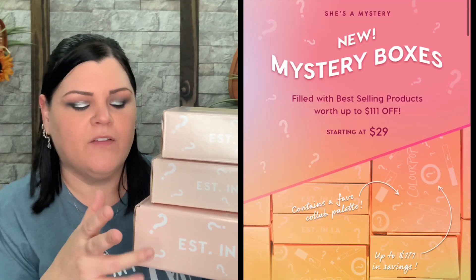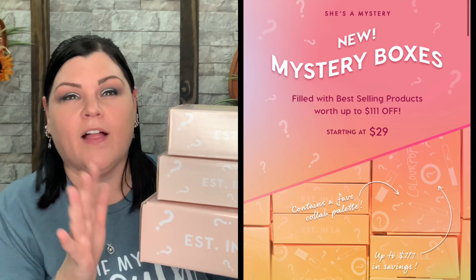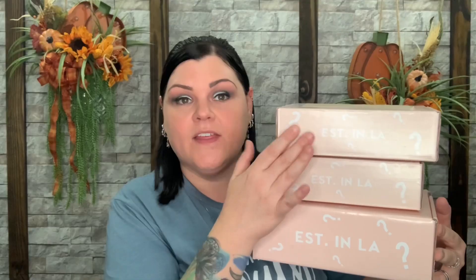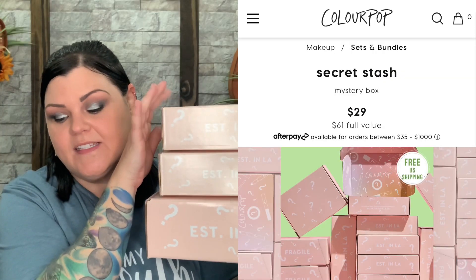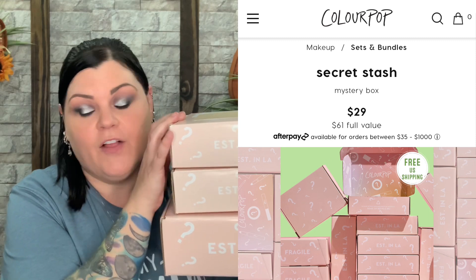Okay you guys, so they all are now here. ColourPop launched new mystery boxes like two weeks ago. I received one of them a little over a week ago, the other one I got like four days ago, and then today the other one finally showed up. So now I can show you guys what is all inside and I'm super excited.